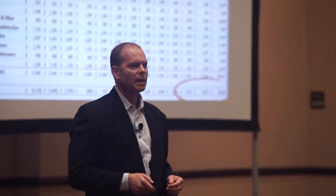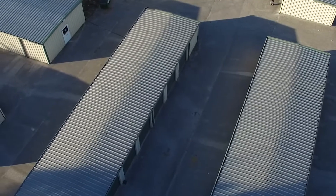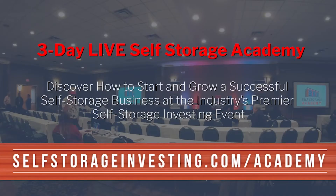We have become the nation's go-to resource for all things self-storage — because we not only talk the talk, we walk the walk. Since 2005, through two recessions, we've amassed 2.5 million square feet of self-storage totaling over 15,000 doors nationwide. Nobody else teaching people how to invest in self-storage has more experience than our team.